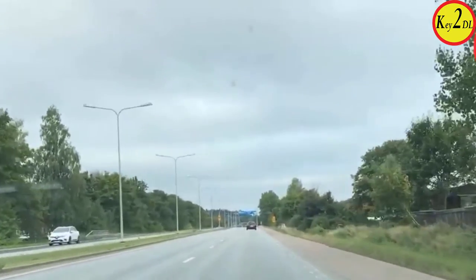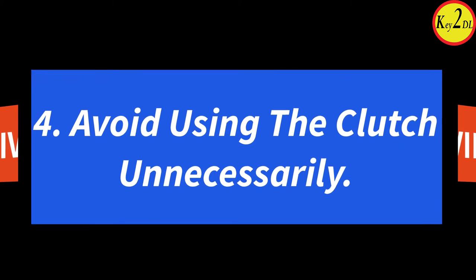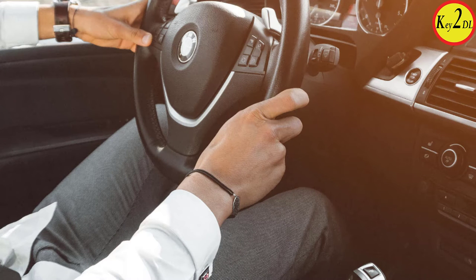Eco driving tip number four: don't use the clutch unnecessarily. In manual transmission, it is important to drive with minimal clutch use. When you use the clutch, you consume more fuel, which means more toxic substances emitted into the atmosphere. Use the clutch only when necessary — many people use it unnecessarily all the time, which consumes more fuel and releases more carbon dioxide.